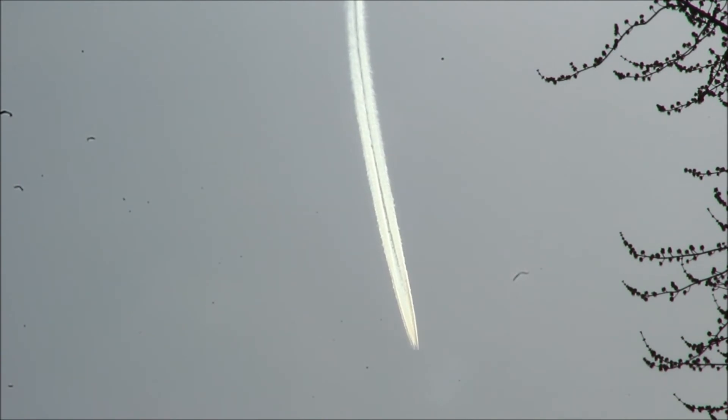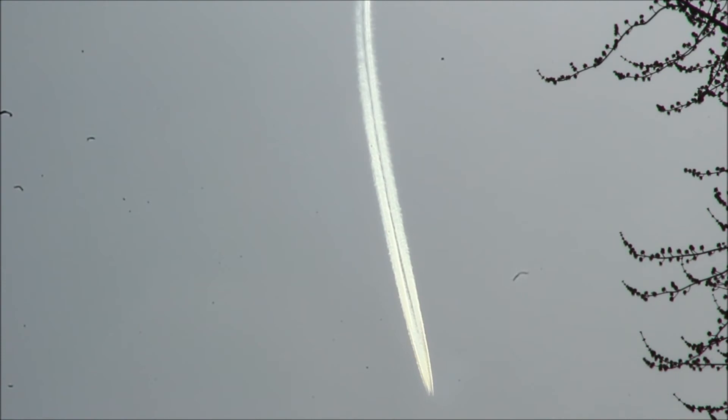So what do you guys think? These Tic Tac Craft — UFOs? Extraterrestrial or terrestrial military craft? Please like, subscribe, and leave your comments below, and thank you for watching.